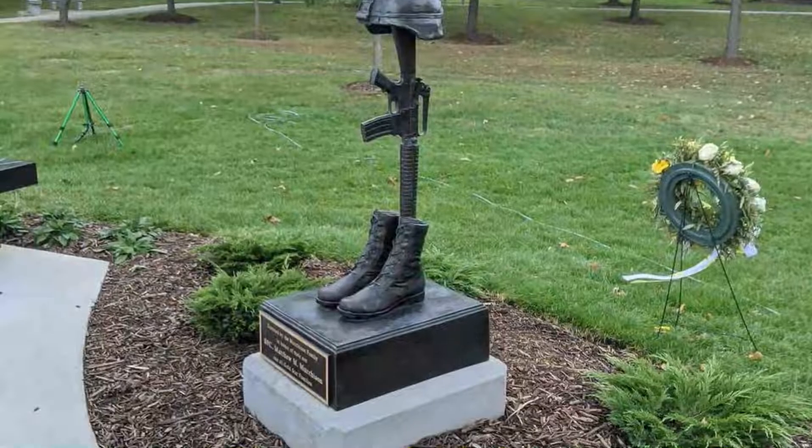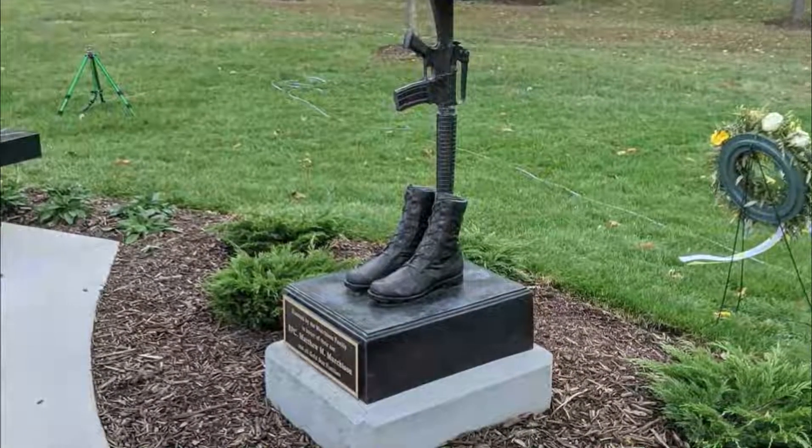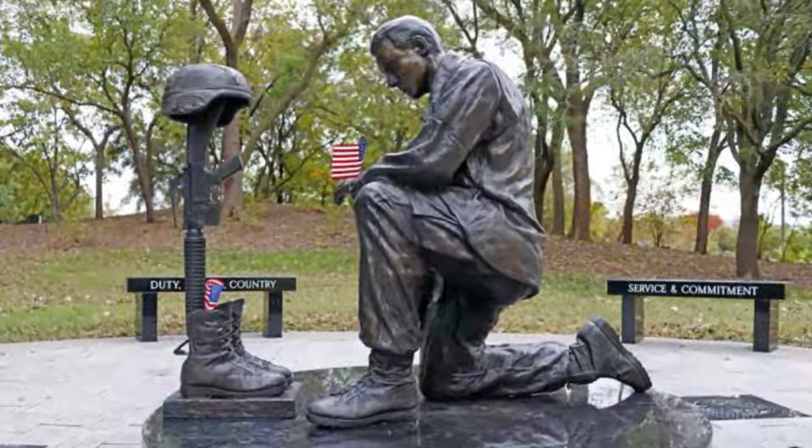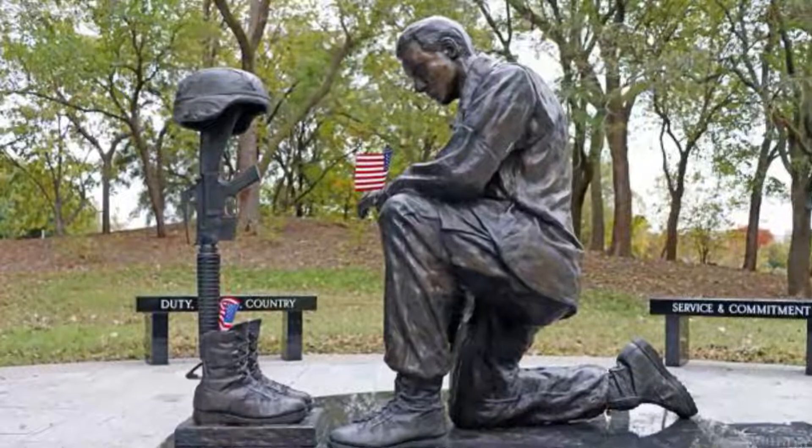Number ten: Moreno Valley Veterans Memorial. The Moreno Valley Veterans Memorial dates from 2007 and is known in the area for its signature star-shaped design. The memorial also features large granite pillars onto which the names of servicemen who were killed in battle have been carved.